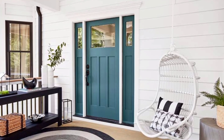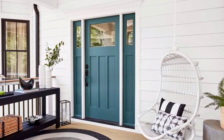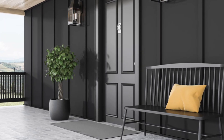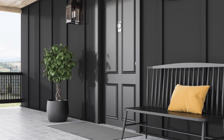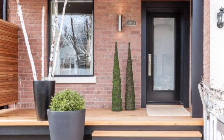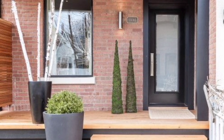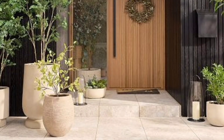Here are some porch decoration ideas that will inspire and delight you. These front porch decor ideas will add a pop of color to your front yard. Plus, your guests and visitors will enjoy the welcoming comfort of your updated outdoor living space.